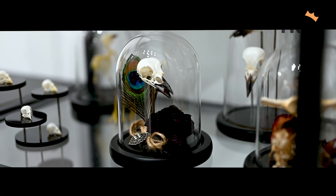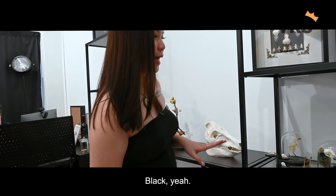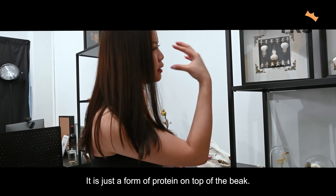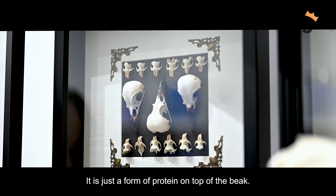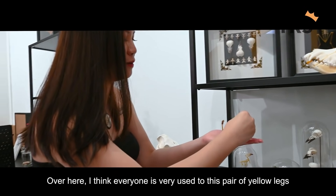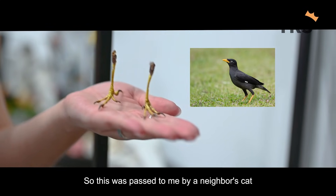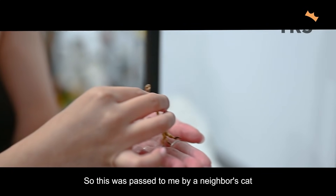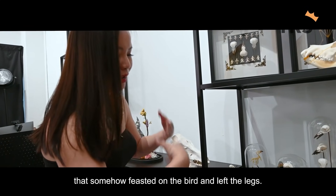These are all crows. Their beaks are black, and it is actually detachable — it's just a form of protein on top of the beak. Over here, everyone is very used to this pair of yellow legs where you can see the common myna birds hopping around. This was passed to me by a neighbour's cat that somehow feasted on the bird and left the legs.